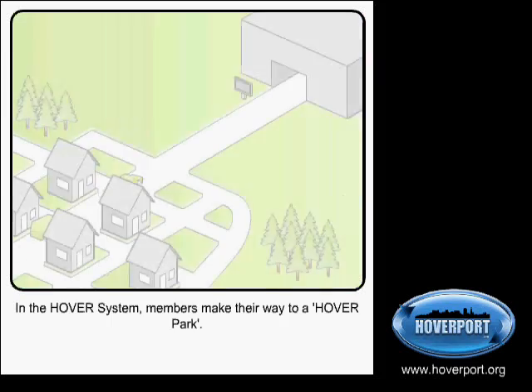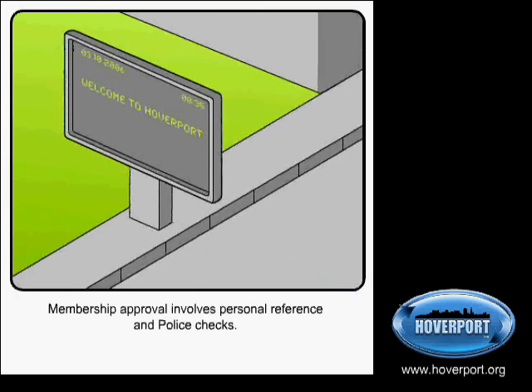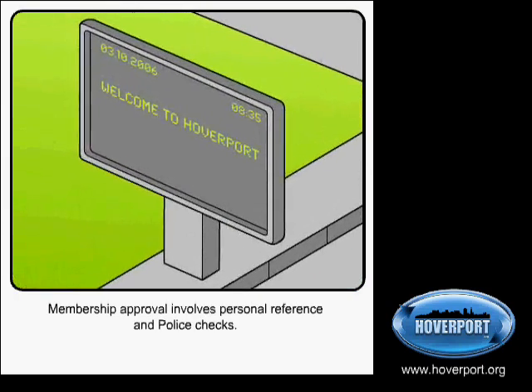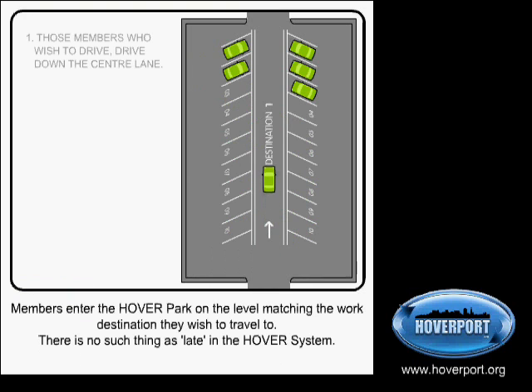In the Hover System, members make their way to a Hover Park. Membership approval involves appropriate safety checks. Members arriving at the Hover Park are identified by a radio frequency ID signal, which helps make the system both safe and efficient. Members enter the Hover Park and go to the parking area designated for their destination.